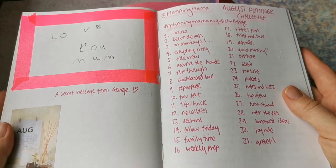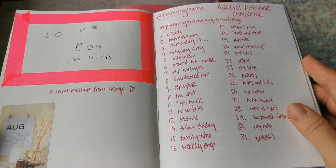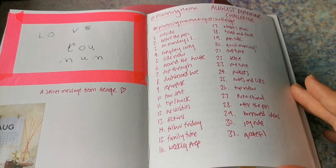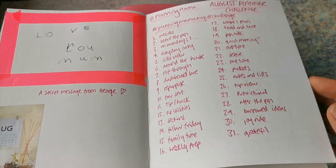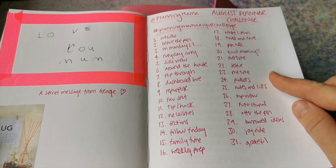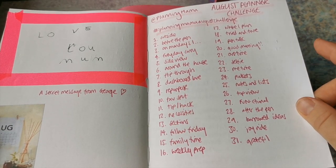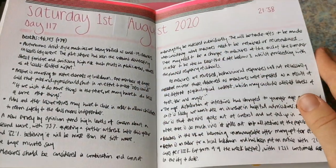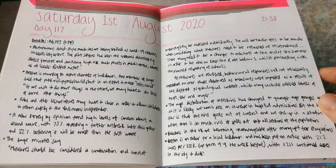I've really loved it, so I think this is where we left off. I was kind of noting down some of the August planner challenges that were going on. Unfortunately I didn't get a chance to join in with this one, but there was one from Planning Mama which sounded quite interesting. This is my first of August spread.